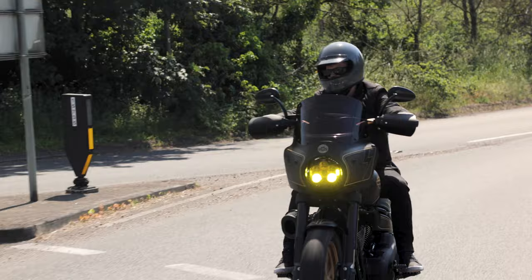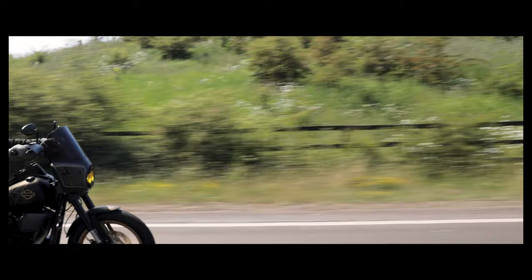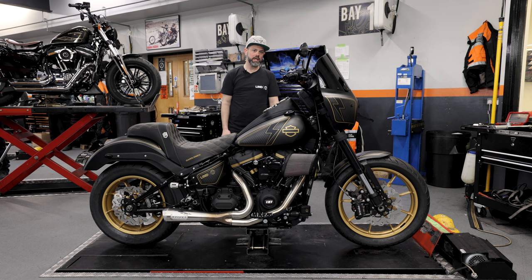I think we can all agree this Bassani 2-into-1 stainless sounds epic. Thanks for tuning in today to take a look at Terry's fantastic Lowrider S. Don't forget to subscribe to the channel and hit the notification bell so you get a notification every time we post a video. We'll see you next time.